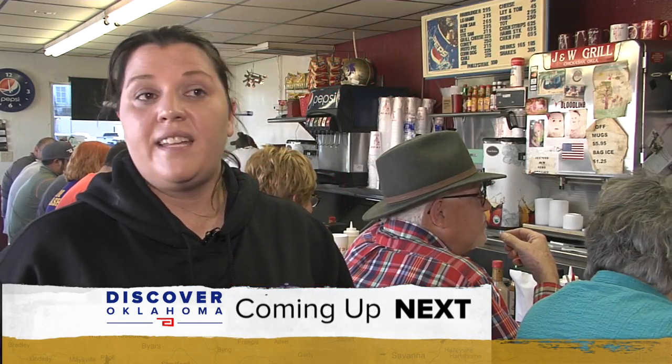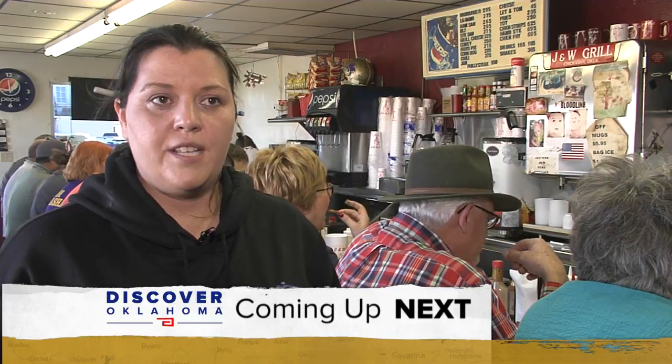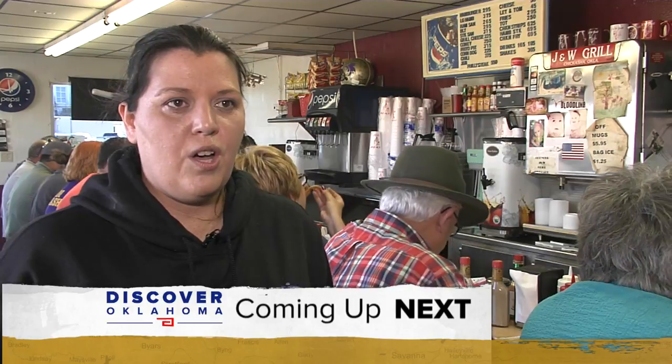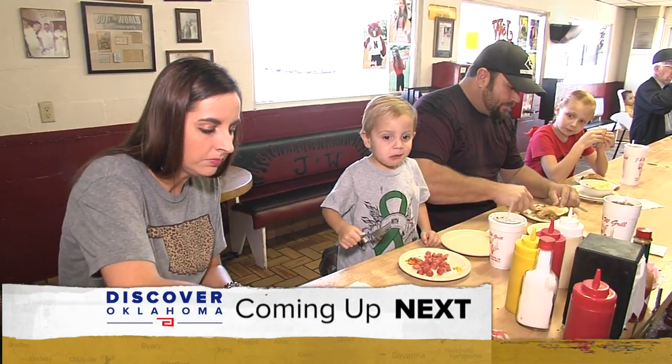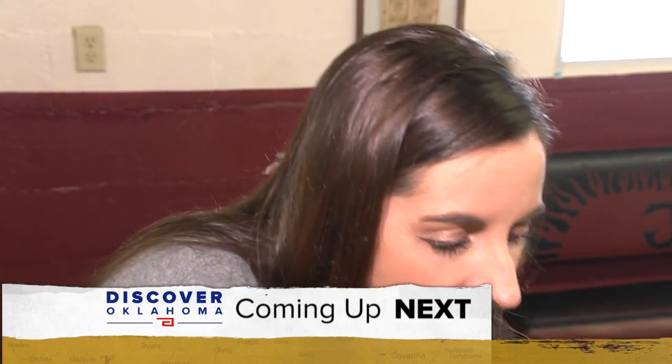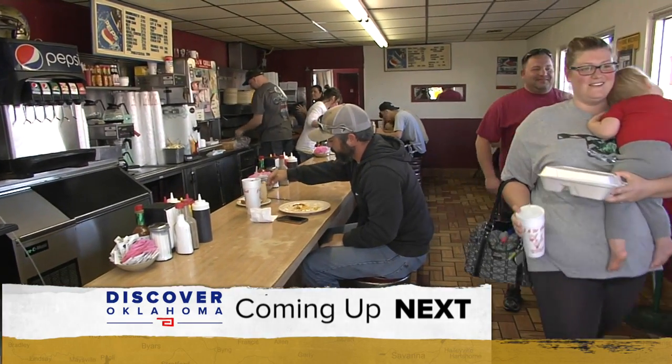Everything is like they did in 1957 — the same way we slice our onions, the same way we season everything, the same way we make the slaw. And the lunch spot that hasn't changed a thing in 60 years — why they keep coming back to this burger place is coming up right here on Discover Oklahoma.